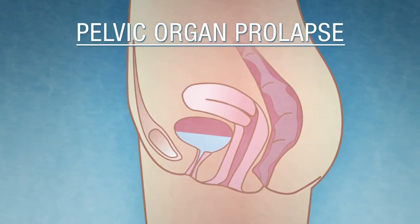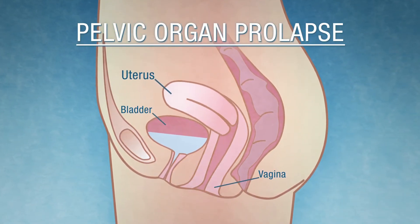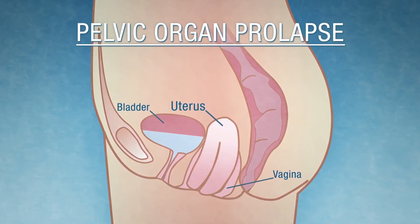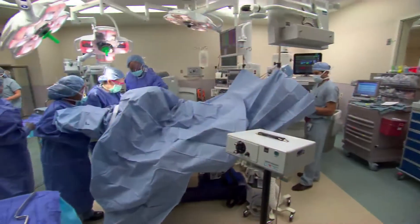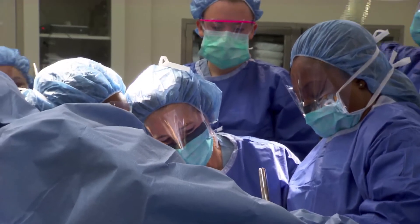What Lori felt is called pelvic organ prolapse — the muscles that support the vagina and uterus weaken. The uterus can fall into the vagina and become visible near or outside the vaginal opening. To fix this problem, Lori underwent surgery like this at Loyola University Medical Center outside Chicago.